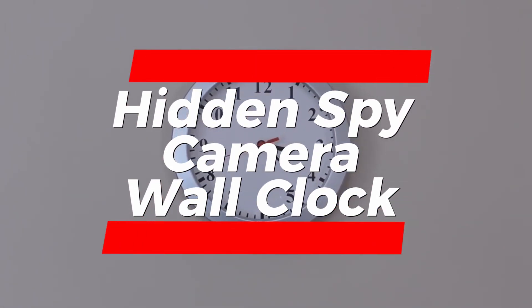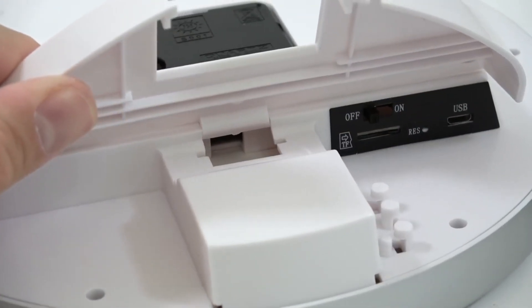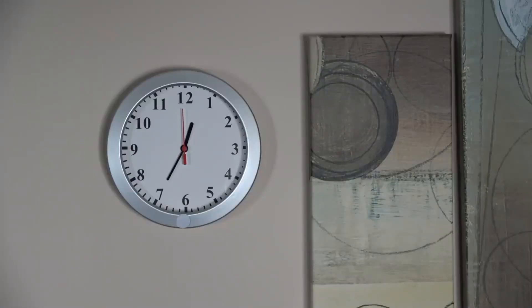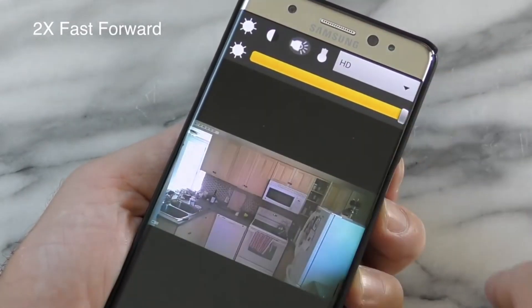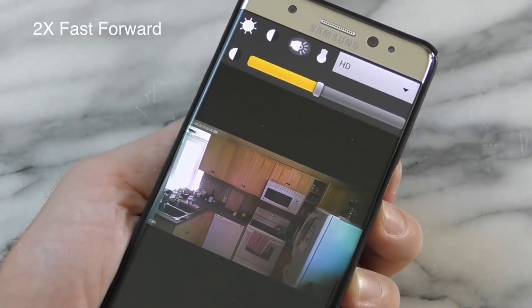It's not just your ordinary clock. It's a sophisticated surveillance device cleverly disguised as a stylish timepiece. One of the best things about this clock is its discreet design. The spy camera lens is expertly concealed, ensuring that it blends seamlessly into any environment, whether it's your office, kitchen, or living room. And the best part? It actually functions as a real clock, so it serves a practical purpose while keeping an eye on things. When it comes to capturing footage, this clock doesn't miss a beat.